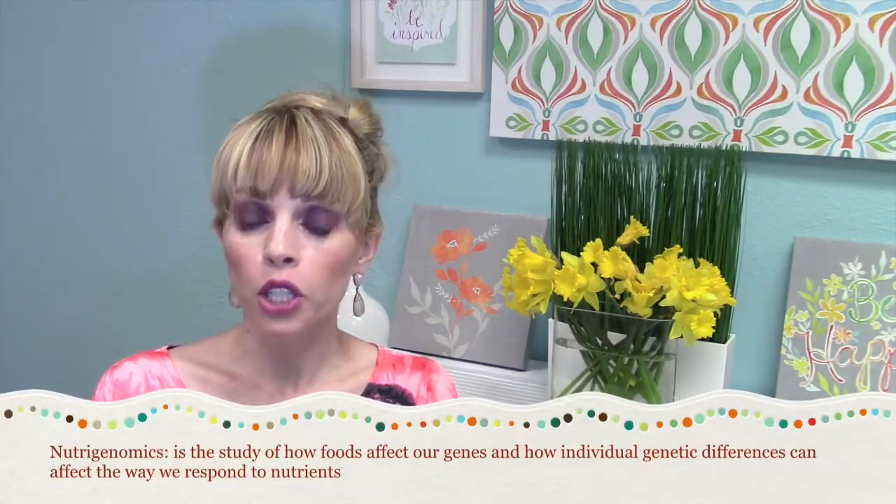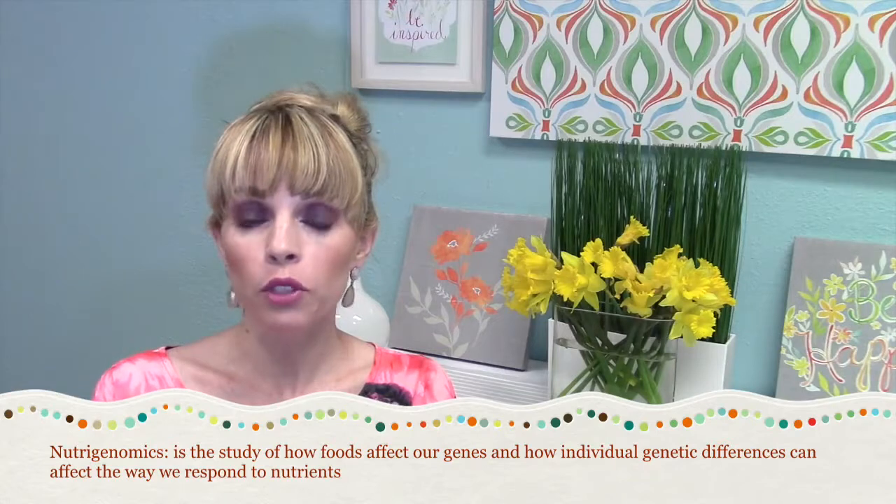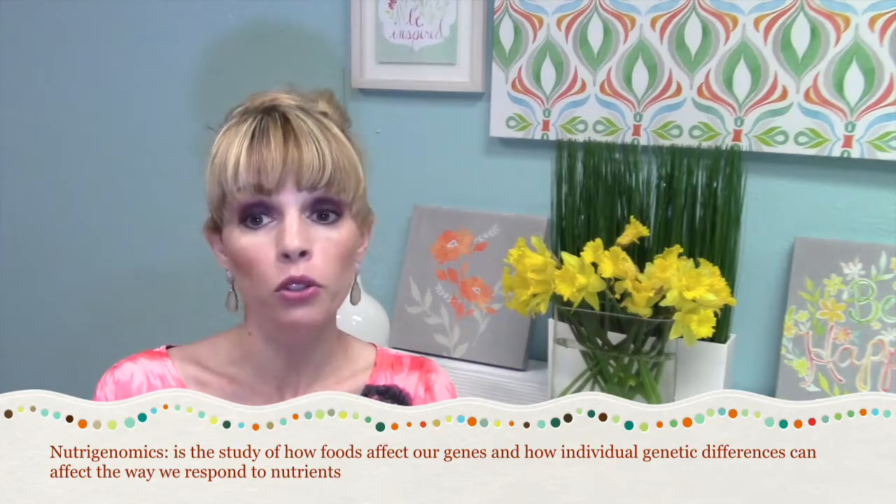Let me back up before we talk more about MTHFR and talk about what nutrigenomics is. This is a newer form of looking at genetics for some of you. UC Davis actually does a great job at defining what it is, so I always like to use their definition. They basically say that nutritional genomics, or nutrigenomics, is the study of how foods affect your genes and how individual genetic differences can affect the way we respond to nutrients in foods that we eat.